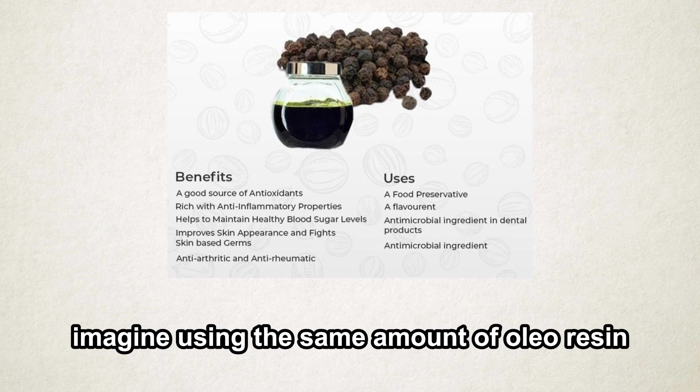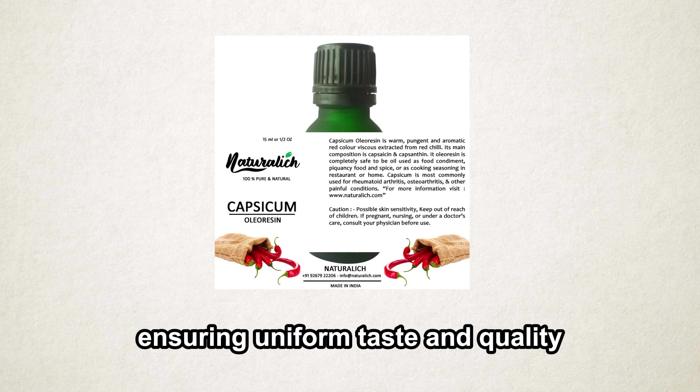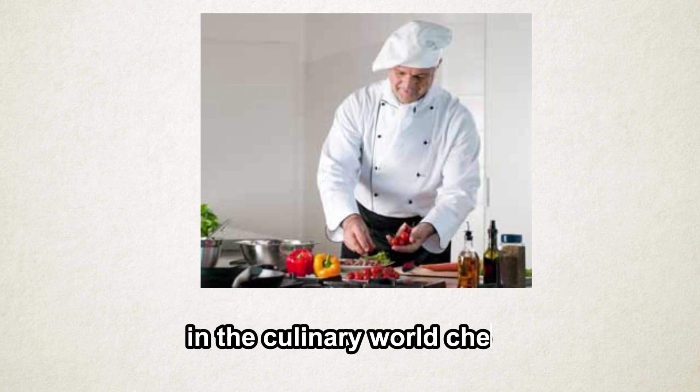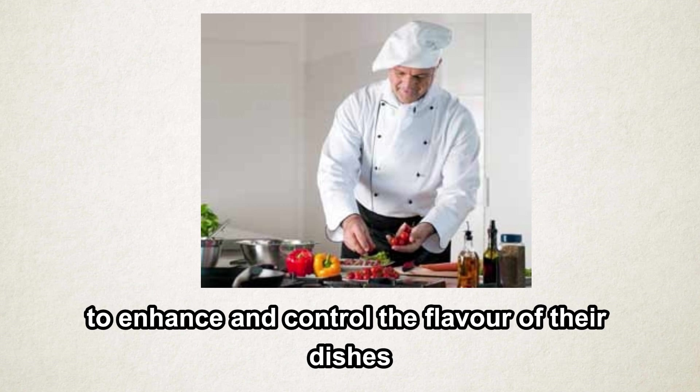Imagine using the same amount of oleoresin in every batch of processed food, ensuring uniform taste and quality. In the culinary world, chefs use oleoresins to enhance and control the flavor of their dishes.